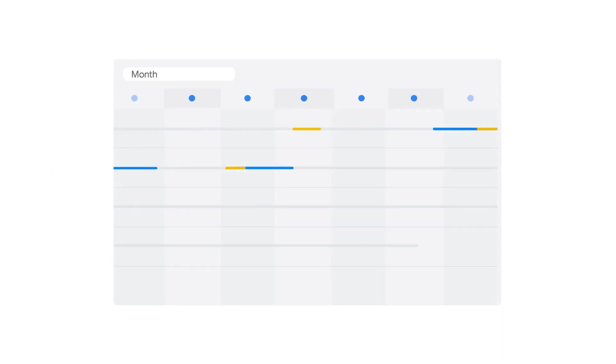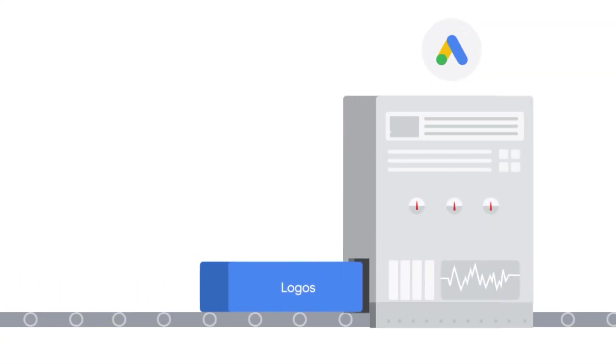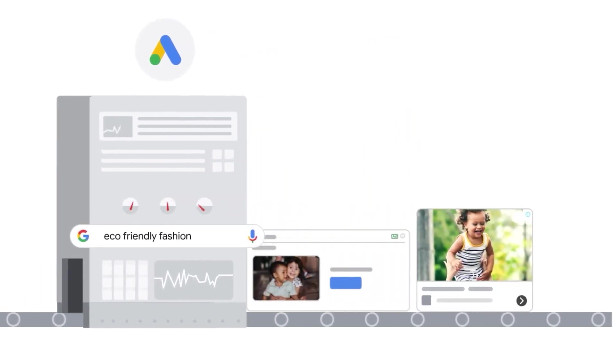To explain what's happening in that first four to six weeks: Performance Max has that discovery element, and over the first three to four weeks Google is doing many different types of testing — testing your different ad creatives, your different products, your different ad copy, how your products work for different audiences and demographics, and what's the best time of day or day of the week to show your ad.